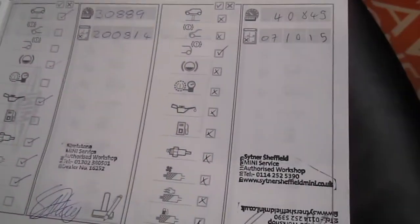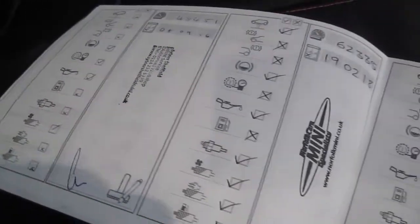And you can see here the documented Mini service records, plus the major service that we've just carried out.